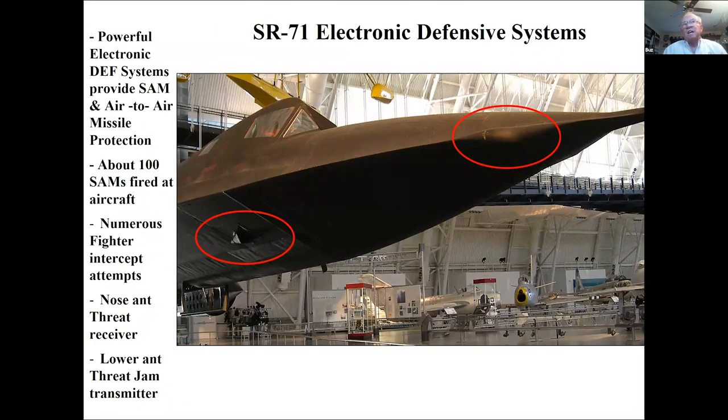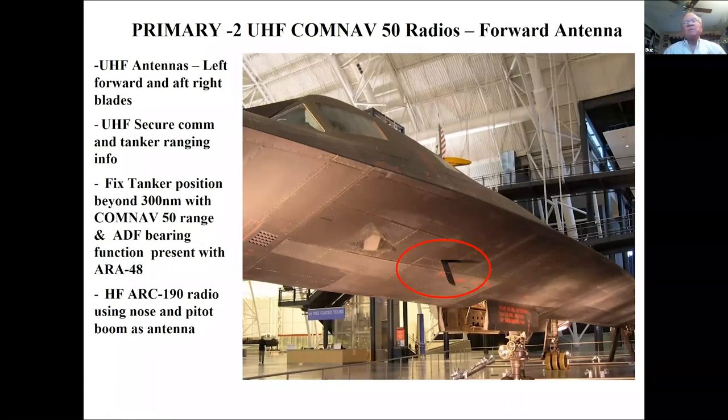Did they shoot missiles at us? Yes. Did fighters come up? Yes — though I never personally had a missile fired at me. The forward circle is a receiver looking for air-to-air and surface-to-air radars. The lower antenna is our jammer — one of the most powerful of the time. Once a missile was launched we would jam all its communications. We were not allowed to turn on that jammer over much of the United States because at our altitude it would knock out TV signals for 10 to 15 seconds as we flew over your house.